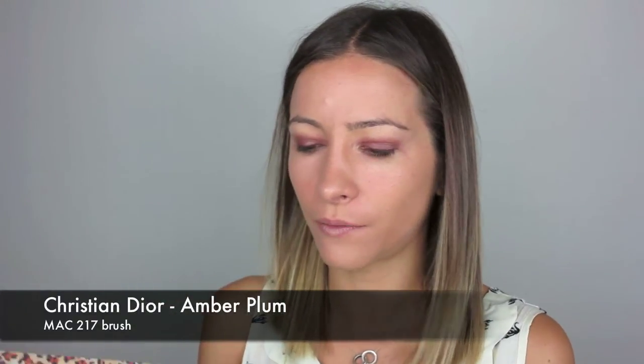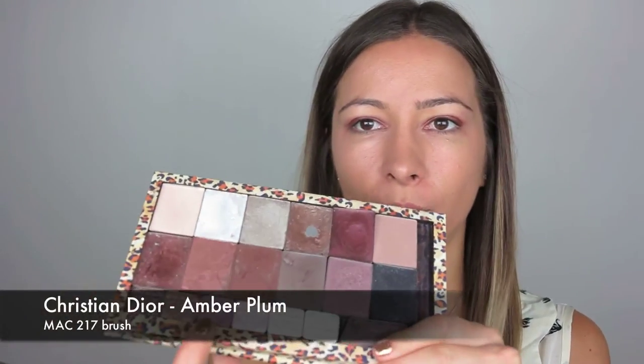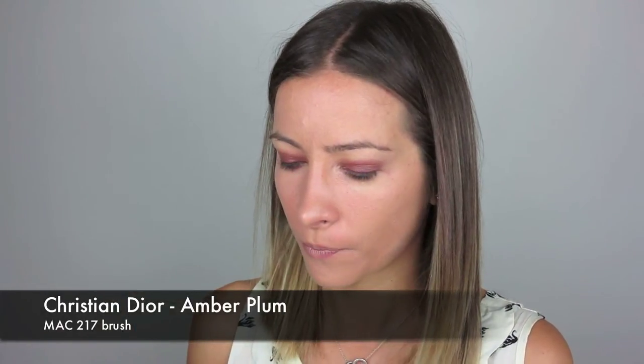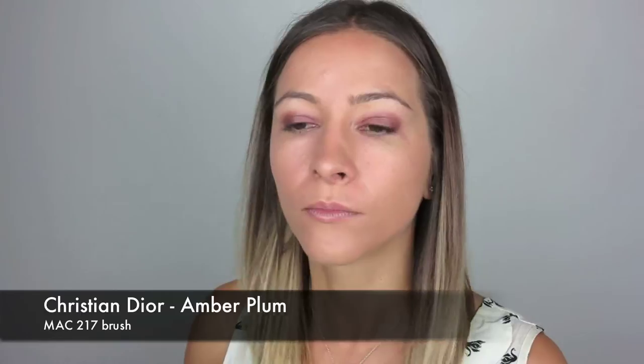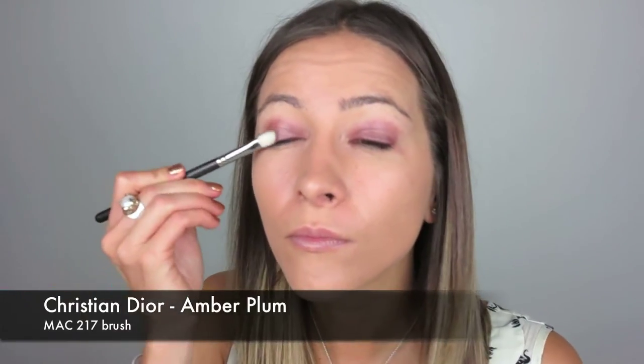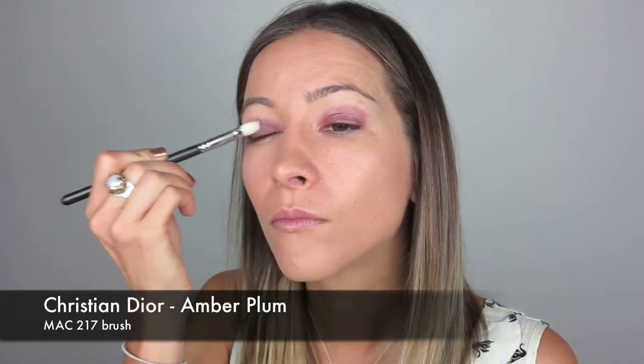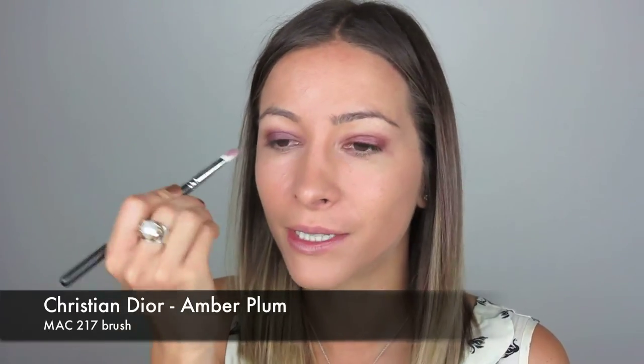Now with my 217 brush from MAC I'm going to take this lovely plum color from the palette and apply it over the cream base we just put on. Then you can blend this out softly.